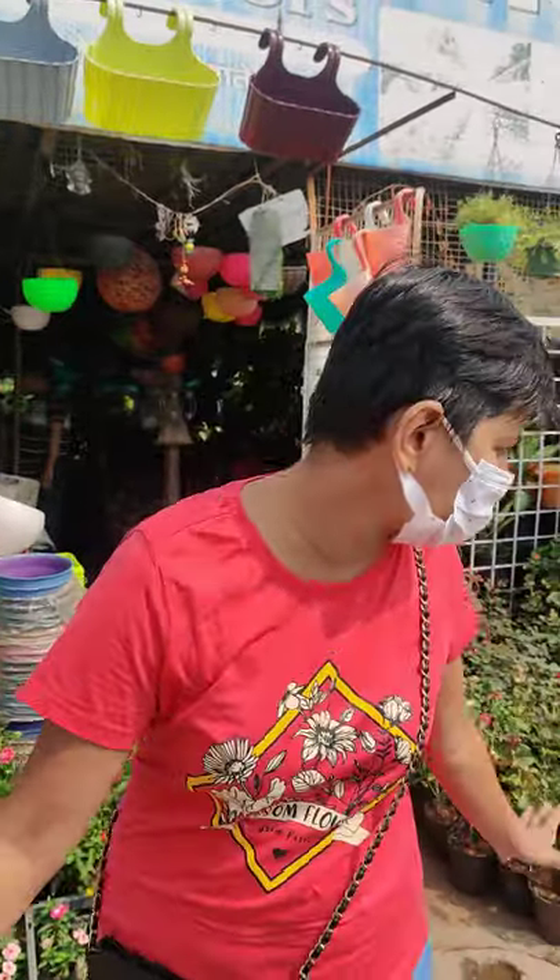Hello friends, how are you? Welcome to my channel Chatori Rajni. I don't know if you have guessed what I can do. I know that many people can do it. I had a lot of requests to know about gardening.